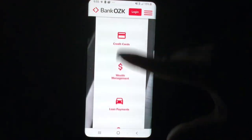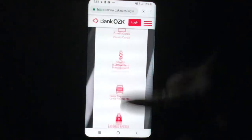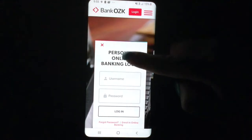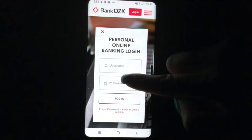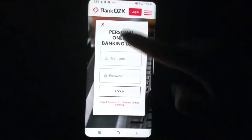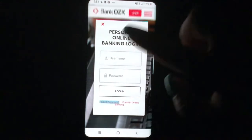You'll see options for personal banking, business banking, credit cards, wealth management, loan payments, and lockbox access. We're going to click on personal banking because that's what we just enrolled for. For the personal online banking login, put in your user ID and your password and then click login — nice and easy.